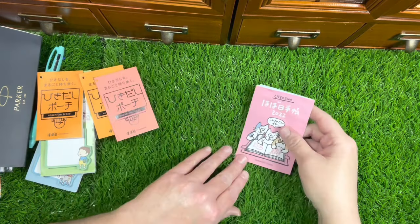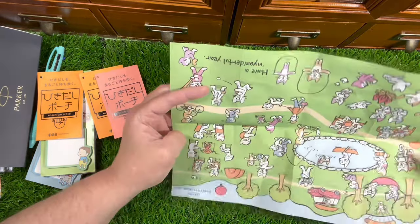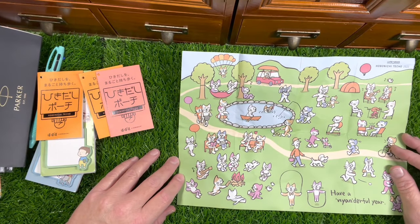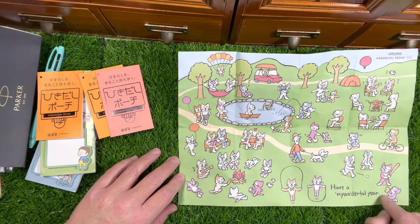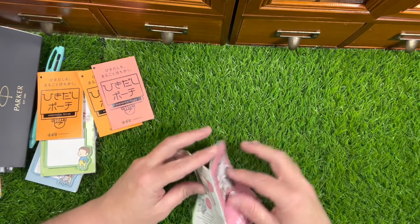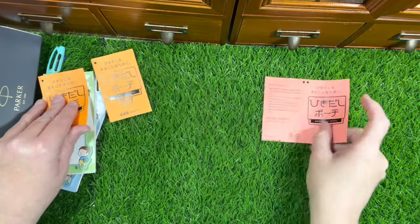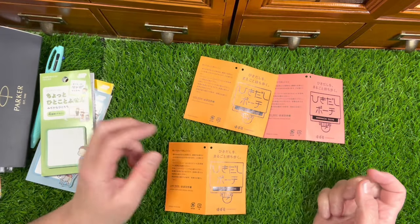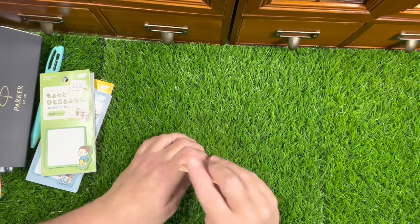This came with the Weeks that I got. I'm sure you guys have all seen this but I love cats - I have two. Very cute so you can cut these up or just leave them as is. And then these came with the pouches. I don't know where the fourth one went - there's four of them - maybe it didn't come with it, I don't know.